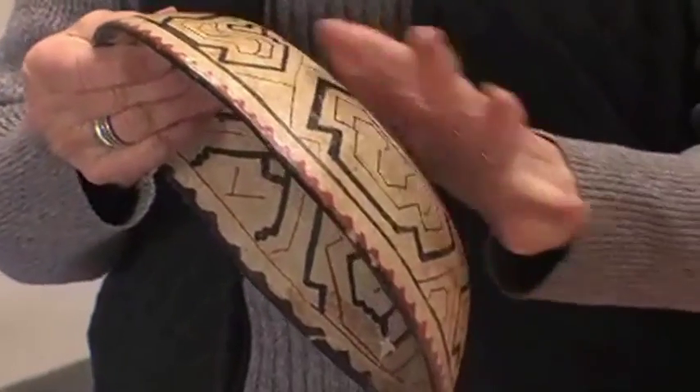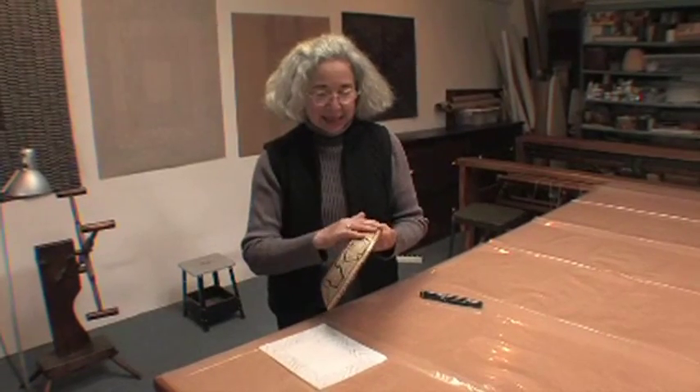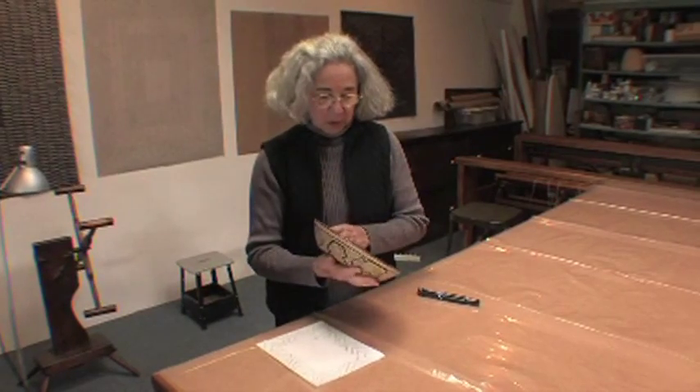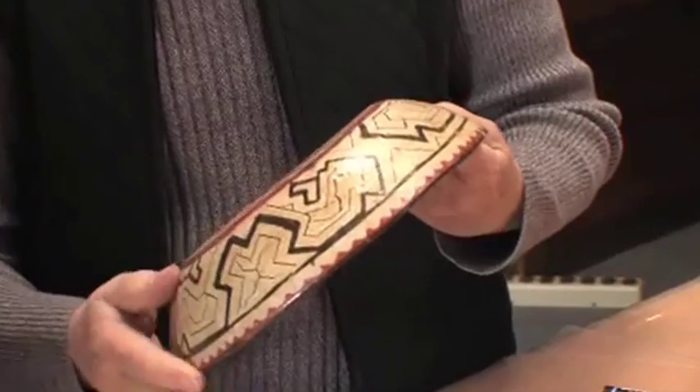'I've always been interested in looking at patterns of other cultures and other people,' she says, holding up a ceramic bowl from Peru made by the Shipibo Indians.